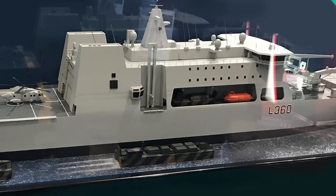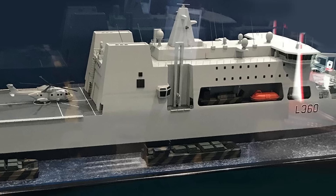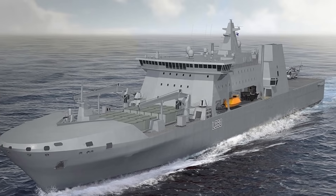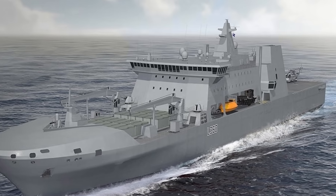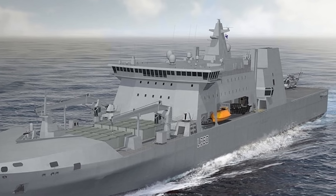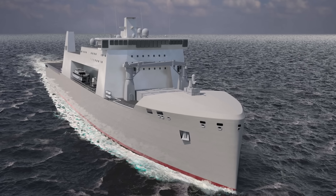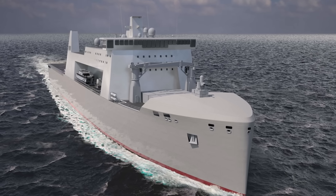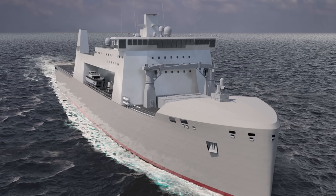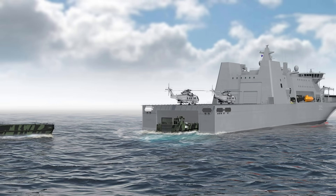Another obstacle is industrial sequencing. British shipyards are already saturated with Type 26 frigates and support vessels. If MRSS construction slips into the late 2030s, the Royal Marines risk losing a decade of amphibious readiness. Analysts have warned that without early funding, the program could devolve into paper concepts, much like earlier future littoral strike ship proposals that never materialized.